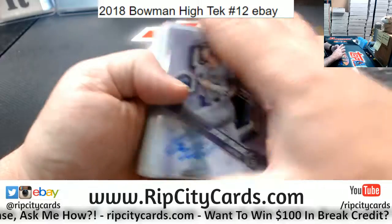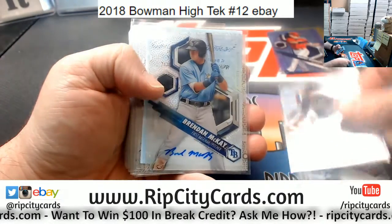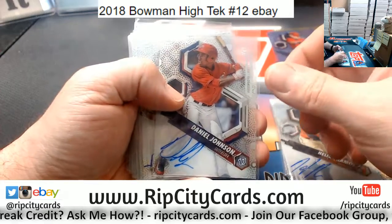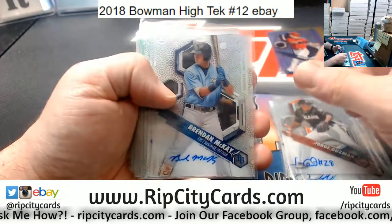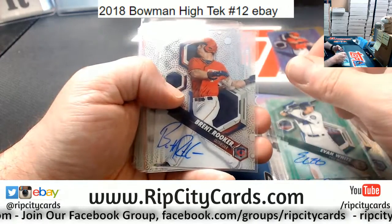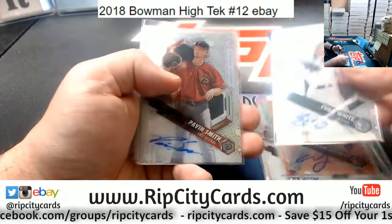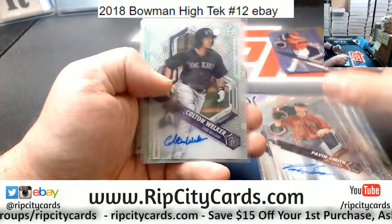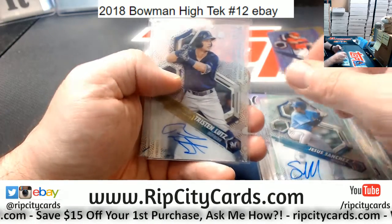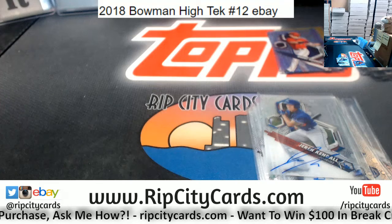Autograph recap time. A Vlad numbered to 150, Rockies. Royce Lewis, Twins — two of those. Jorge Guzman, Marlins. McKay, Rays — two of those. Faito, Tigers. Chet Long, Reds. Evan White, Mariners, numbered to 99. A Brent Rooker, Twins. Corbin Burns, Brewers. Clever Torres, Yankees. A Hasley numbered to 25 for the Phillies — nice card. Evan White, Mariners. Patton Smith, Diamondbacks. Colton Welker, Rockies. Deel Hall, Orioles. Jesus Sanchez, Rays. Tristan Lutz, Brewers. And a Jaron Kendall for the Dodgers. Thank you everybody, we'll get that to ya.